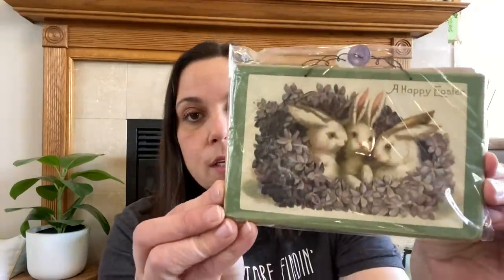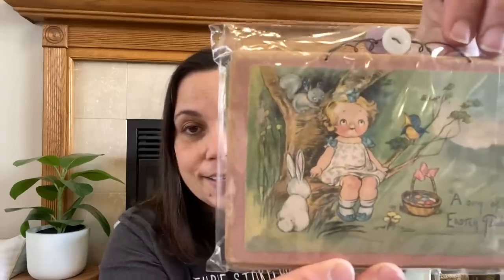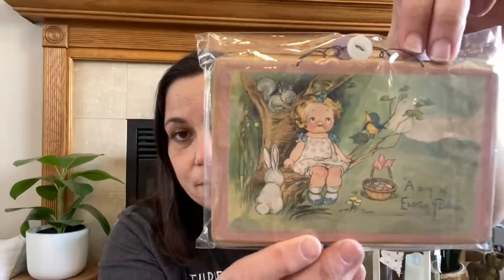They sent me two vintage postcards mounted on wood. So cute! This one says 'A Happy Easter' and has bunnies, which I adore. I love this green — it's like jadeite green. And then this one is so cute: this little girl's face with little baby animals around her and a basket for Easter. 'A Song of Easter Gladness.' Oh, and there's a squirrel in the tree!